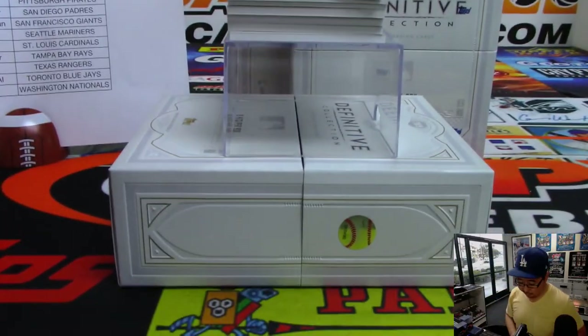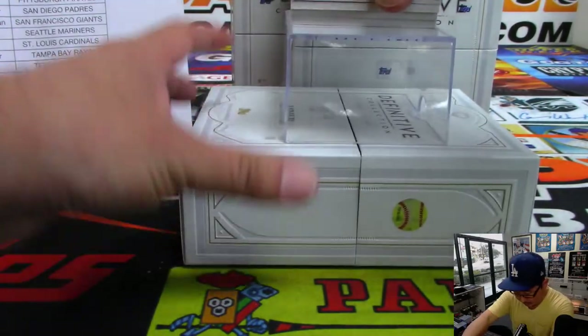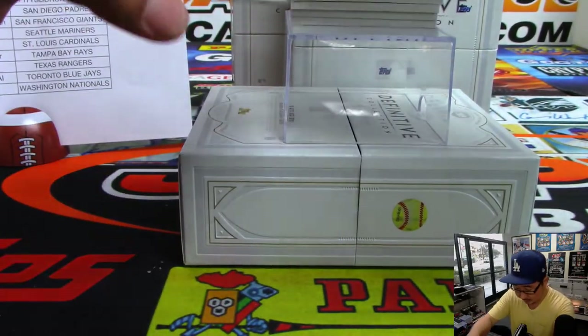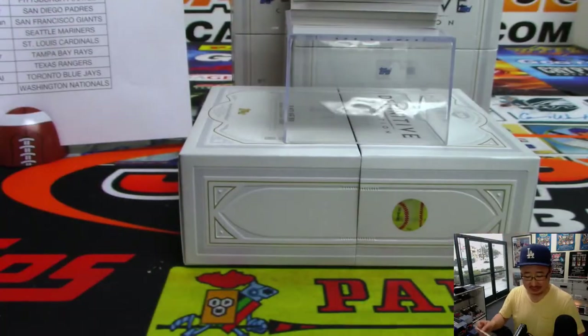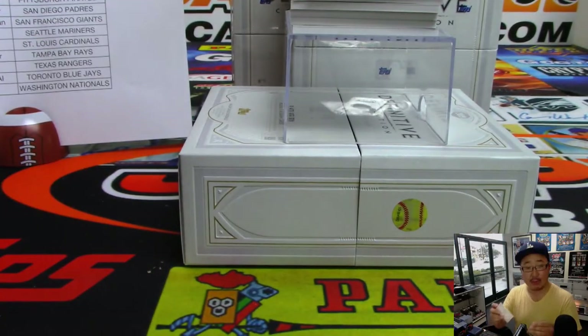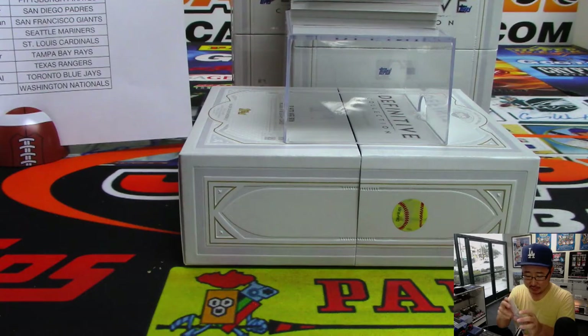So there's all the hits right there. No frame in there. Let's see what else we're going to get. 9 out of 25, Bob Gibson. That is for Eric Bailey and the Redbirds. Eric Bailey's been having some nice hits out of here in the last couple cases.